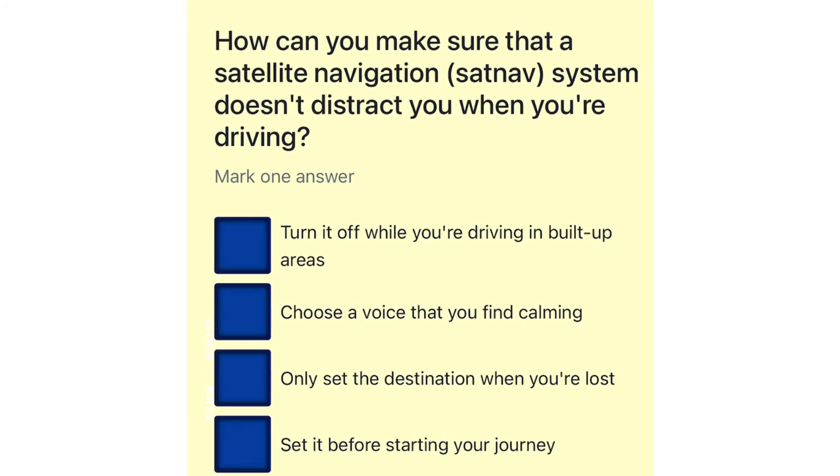How can you make sure that a satellite navigation system doesn't distract you when you're driving? Turn it off while you're driving in built-up areas. Choose a voice that you find calming. Only set the destination when you're lost. Set it before starting your journey.